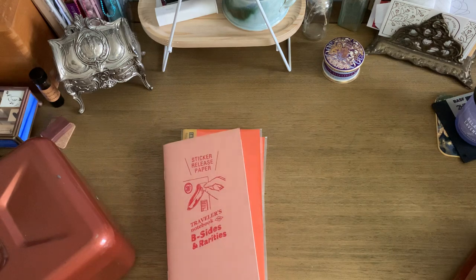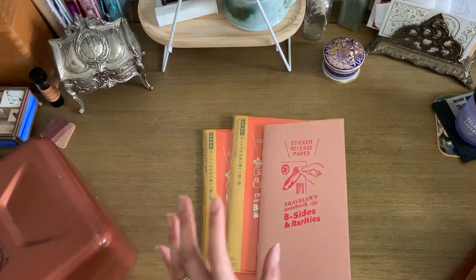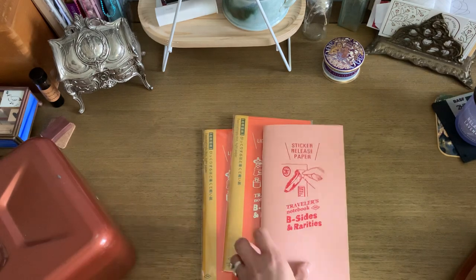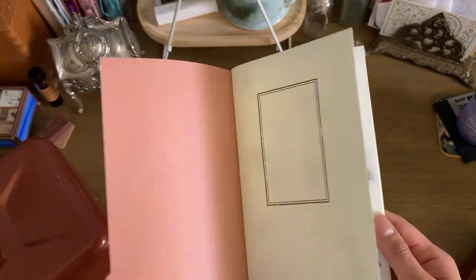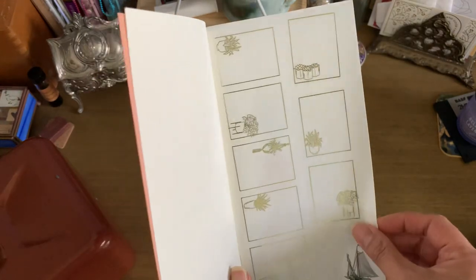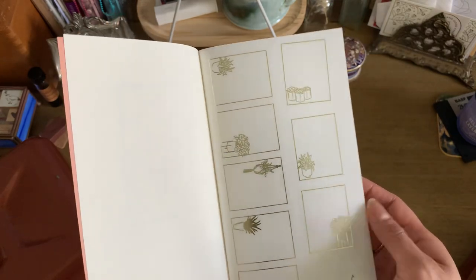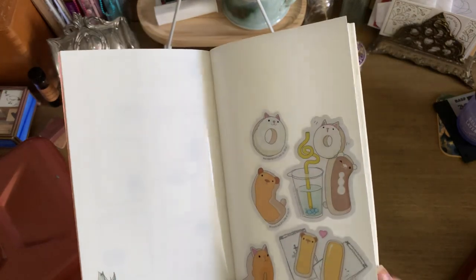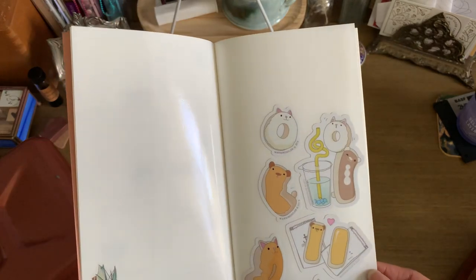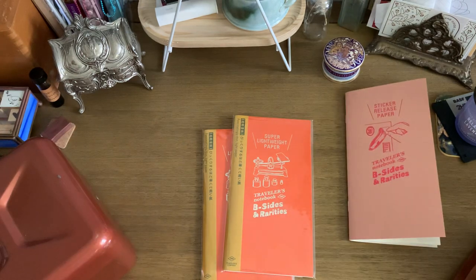I did make a couple of purchases. I made a small B-sides and Rarity purchase — I got the sticker release paper booklet that I can add to my traveler's notebook. It's a sticker book with that slick backing that I can add stickers to. I've not been adding too much yet — these are just samples from a friend. So far everything peels off nicely and hasn't stuck at all, so I'll slowly be adding to this.